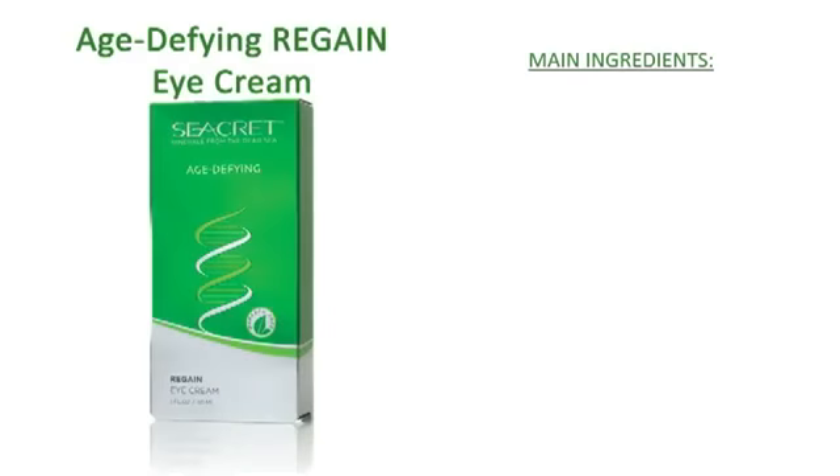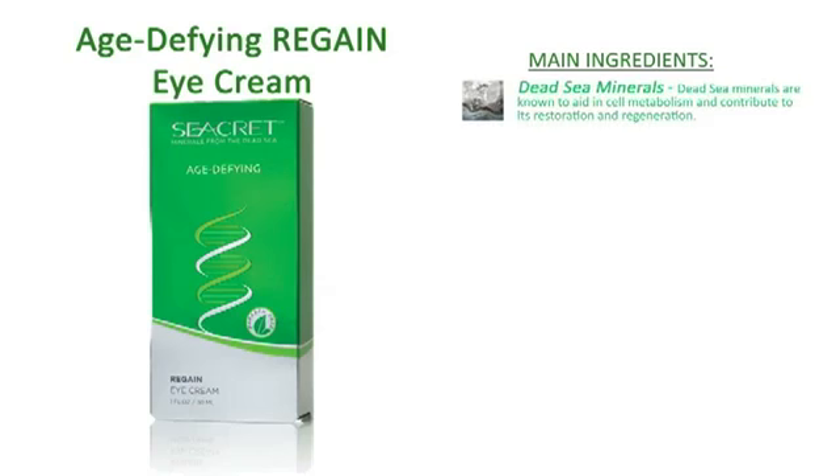Regain your youthful, brighter eyes with Secret's Regain Age Defying Eye Cream. Regain is enriched with a trio of proteins and peptides as well as vitamins and essential oils to help reduce the appearance of dark circles around your eyes. Suitable for all skin types, Regain can be used every day, morning and night. For optimal results, use after applying Revive Eye Serum.